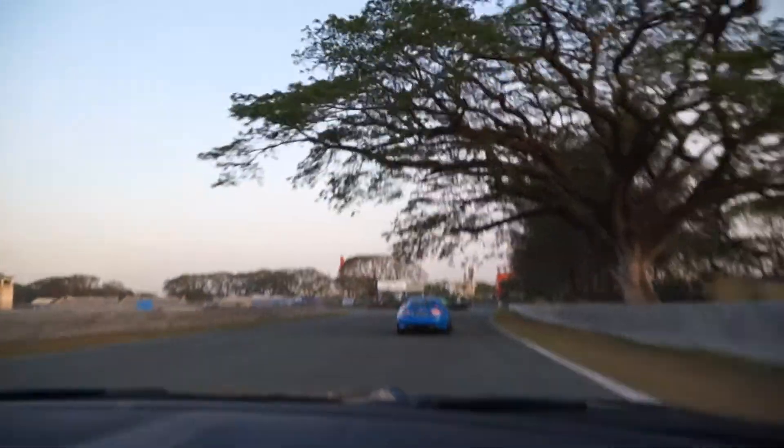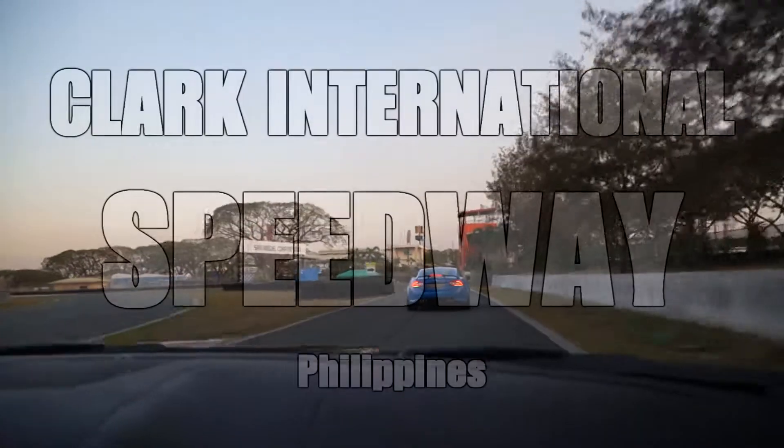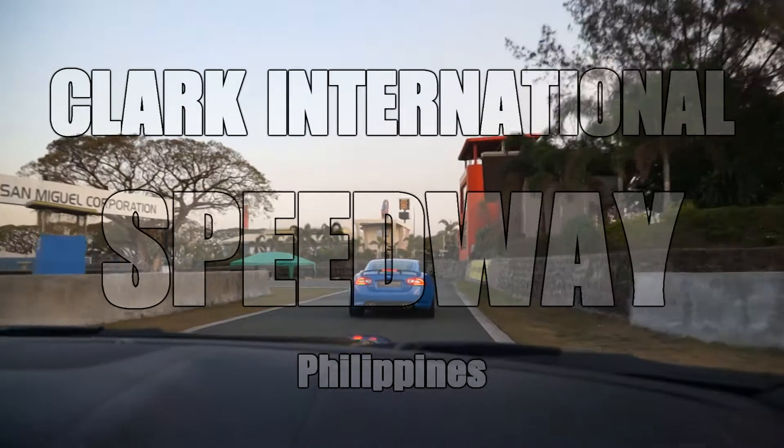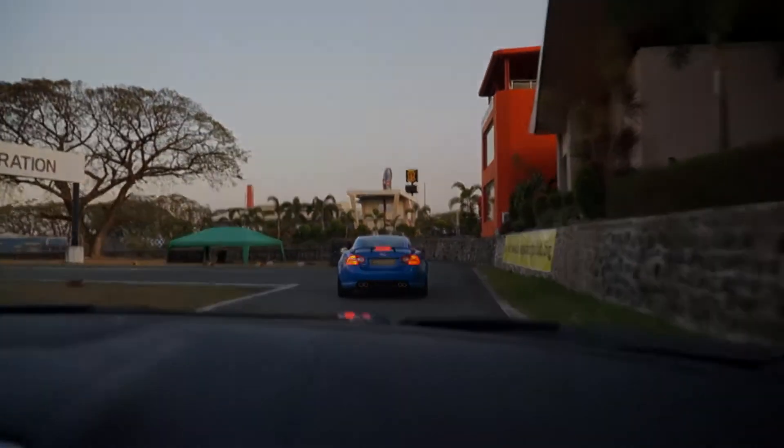I'll show you how it accelerates. There you go — a whole lap of the Clark Circuit.